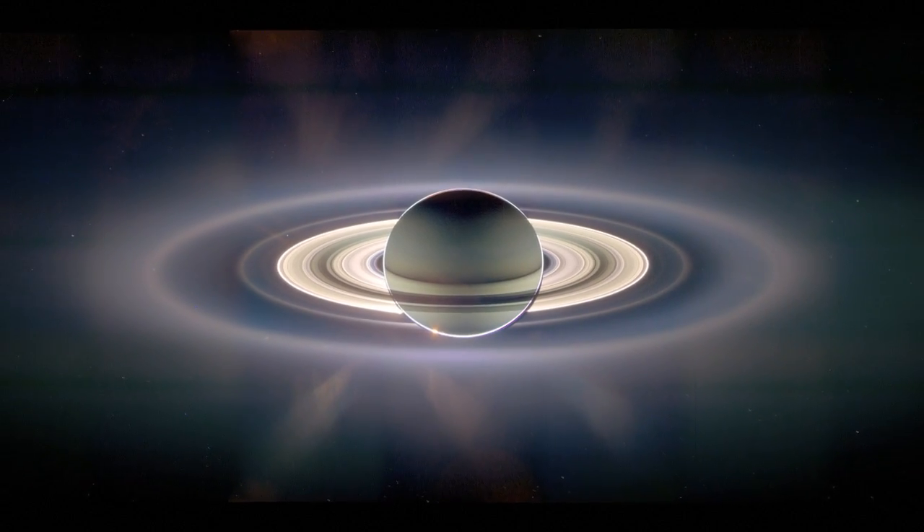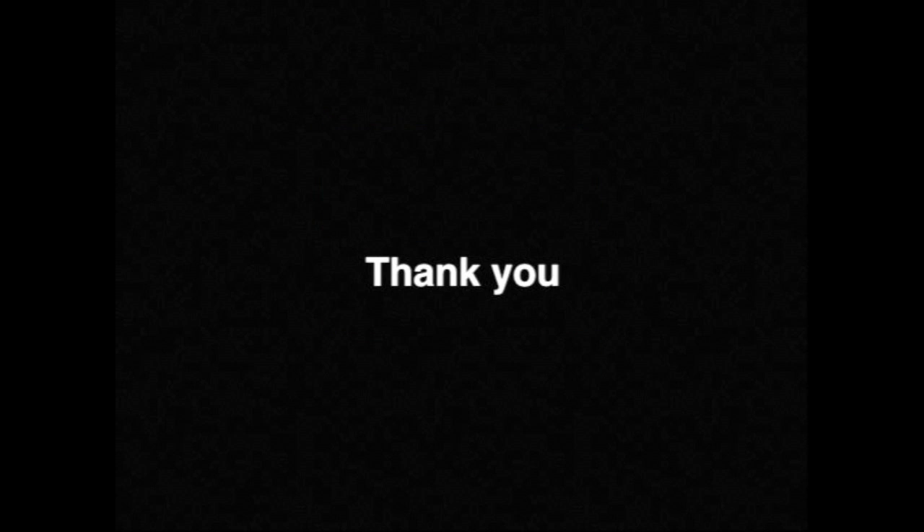I'm putting this up on YouTube in HD, but you can get an even higher resolution file if you follow the link in the sidebar. Until next time, I'm Micola. I'll see you next time — bye bye.